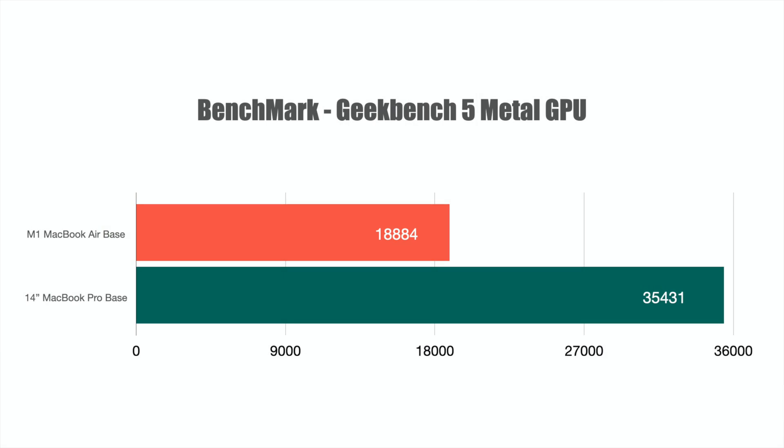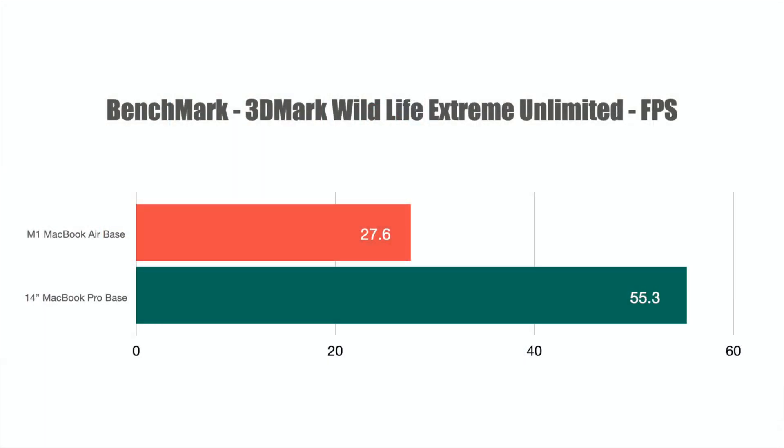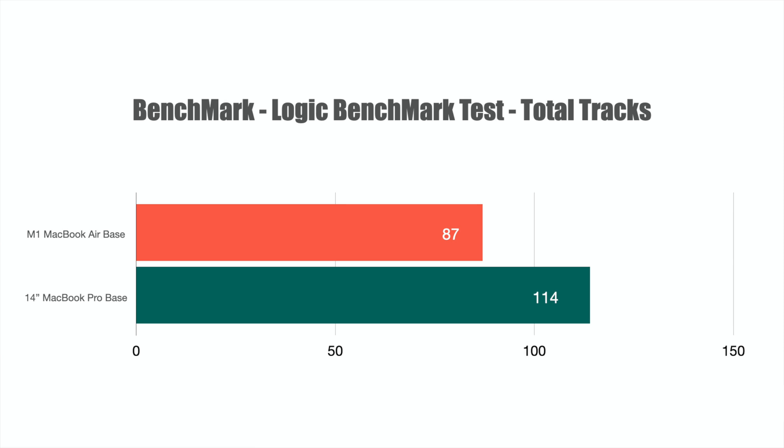Geekbench 5 Metal GPU test: M1 MacBook Air scores 18,884 versus 35,431 on the 14-inch — close to double, matching the 14 versus 7 GPU core difference. 3D Mark Wildlife Extreme Unlimited frames per second: 27.6 on the Air versus 55.3 on the 14-inch — almost double. For audio, the Logic benchmark total tracks test showed the Air handling 87 tracks versus 114 on the 14-inch MacBook Pro — a big difference, though very few people push that many tracks at once.